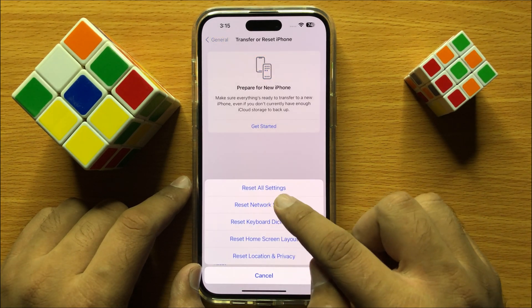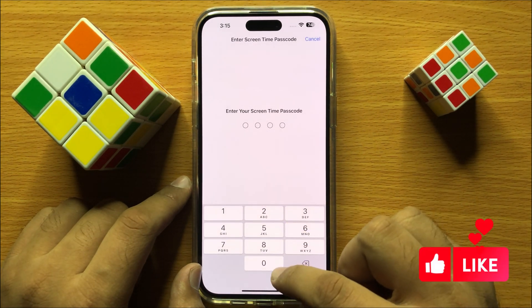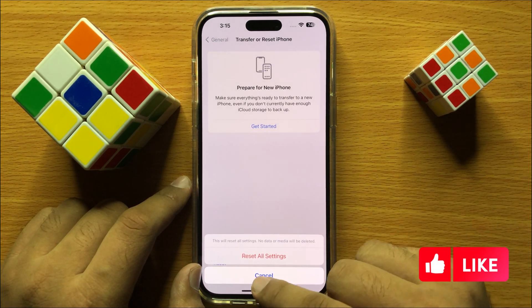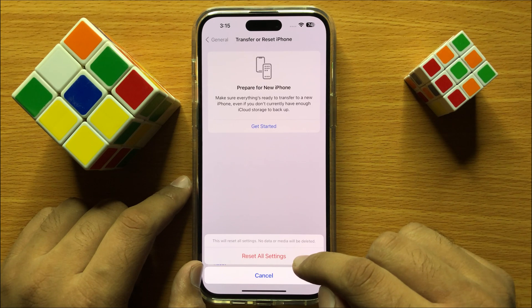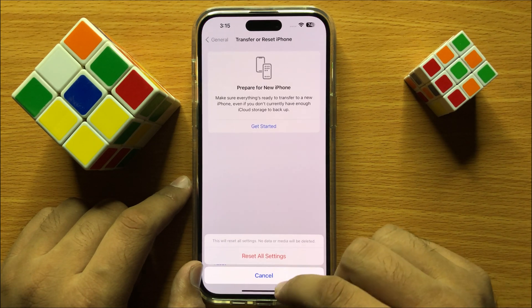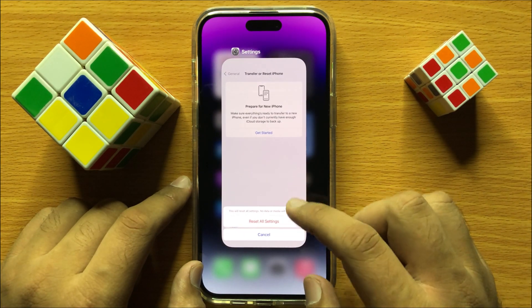Now click on Reset All Settings and then enter your lock screen passcode. To confirm, click on Reset All Settings again. It will reset all your iPhone settings, but it will not delete any of your photos, videos or any other data. It will just reset your all settings.